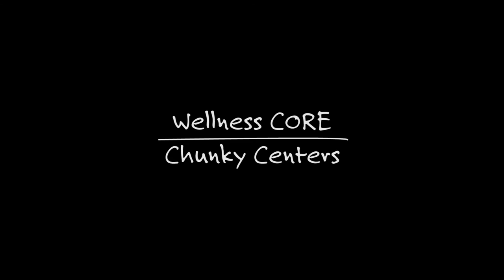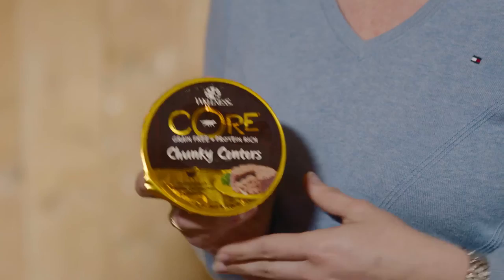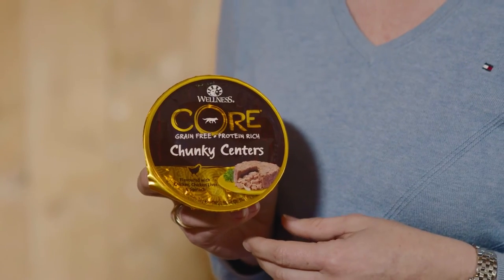Wet food is a great way of adding variety into your dog's diet and making meal times more exciting. With wet food, choose a brand that has high quality ingredients. Wellness Core uses real rich meat ingredients and visible vegetables that make it look like something you'd cook at home. These diets are complete and balanced, so you can put it on top of dry kibble or feed it separately. Wellness Core Chunky Centers are a protein-packed complete and balanced meal.